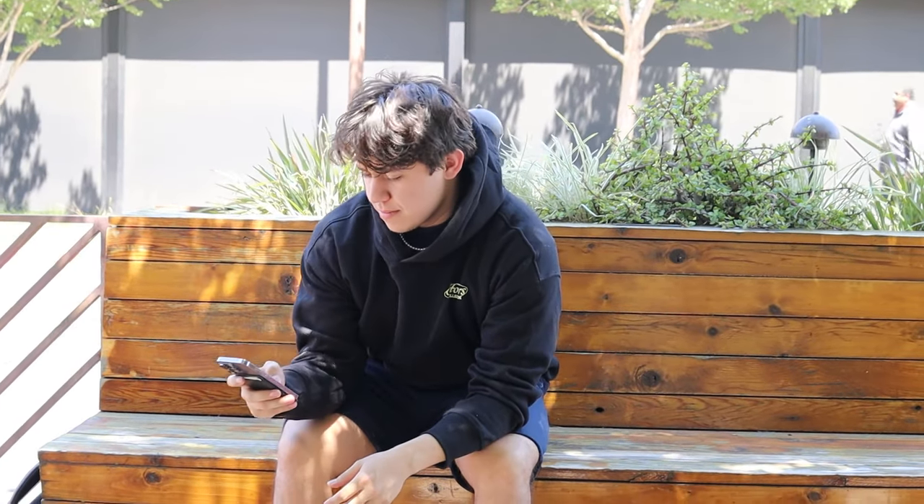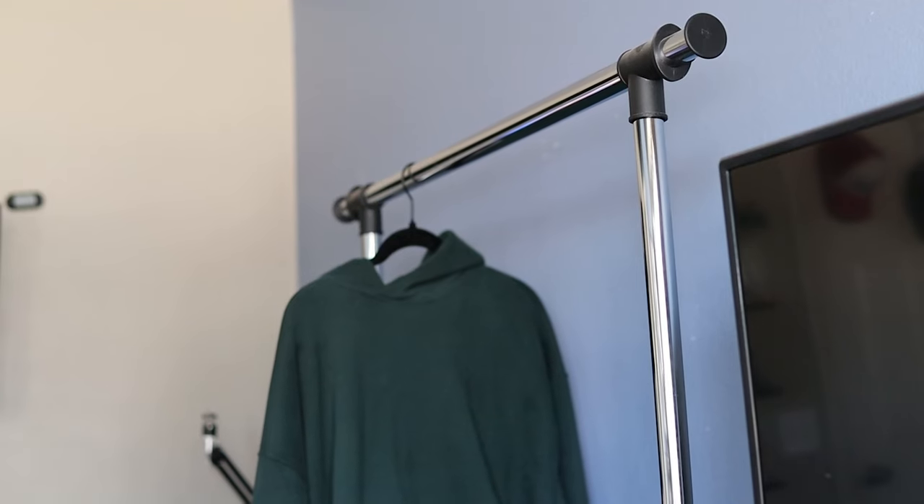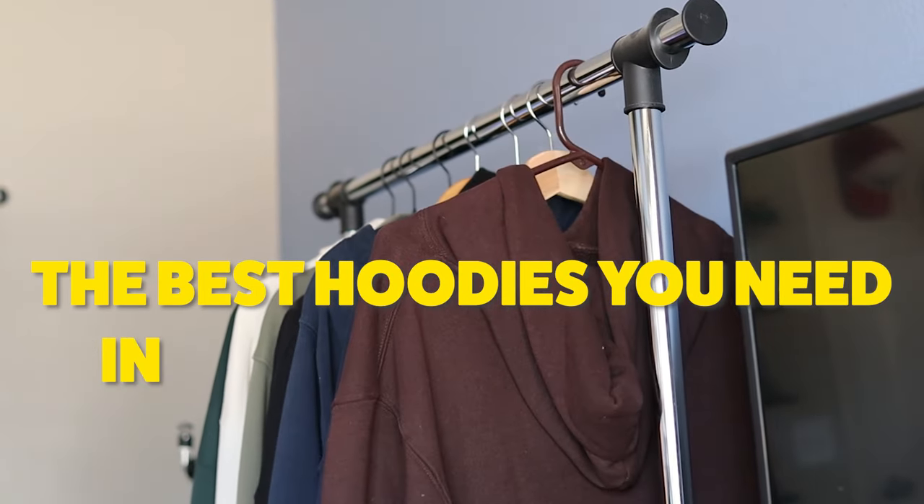Are you wearing the wrong hoodie? Chances are you probably are and you don't even know it. So to get ready for the fall, let's go over the best hoodies you need in your wardrobe.